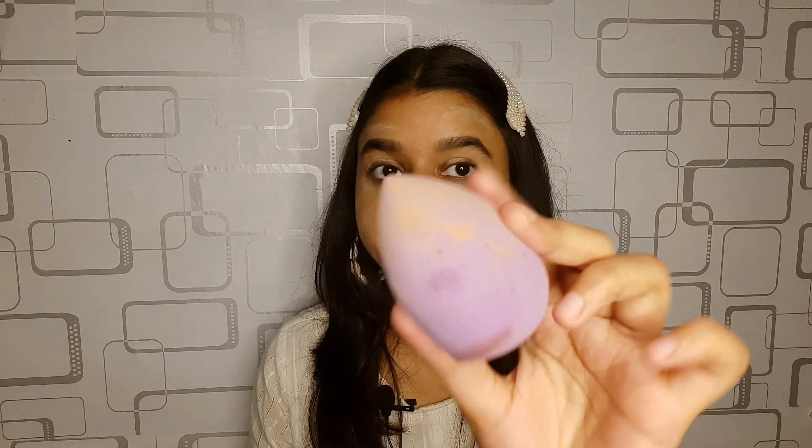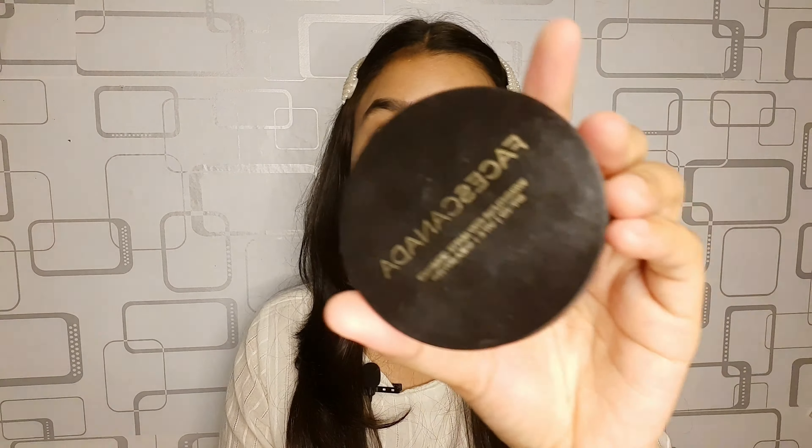I'm going to take this beauty blender and blend it out all over. My concealer is all blended and now it's time to set everything.